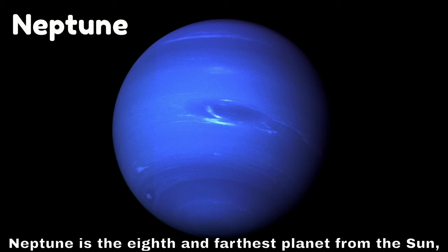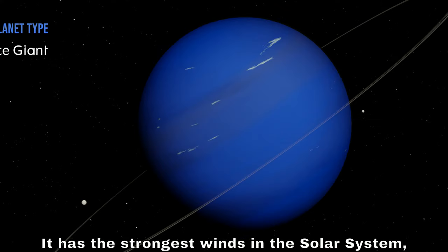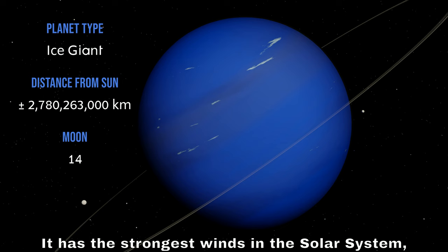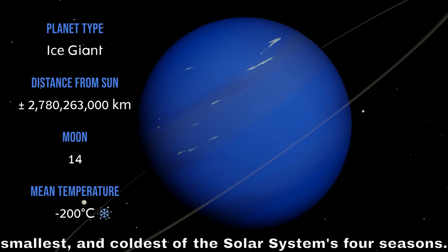Neptune is the eighth and farthest planet from the sun, and it's also an ice giant. It has the strongest winds in the solar system, with speeds up to 1,500 miles per hour, and it has the smallest and coldest of the solar system's four seasons.